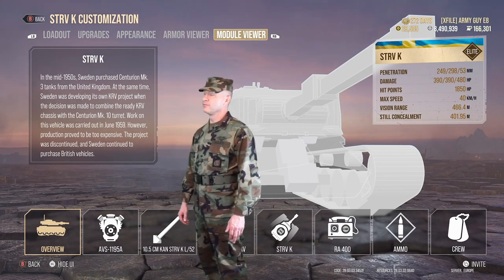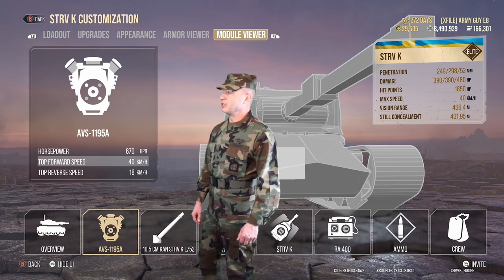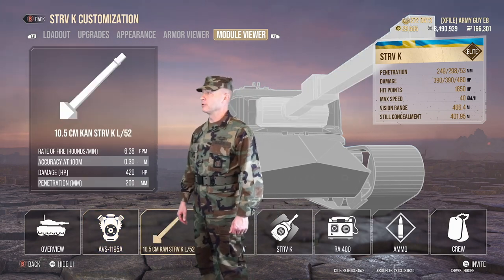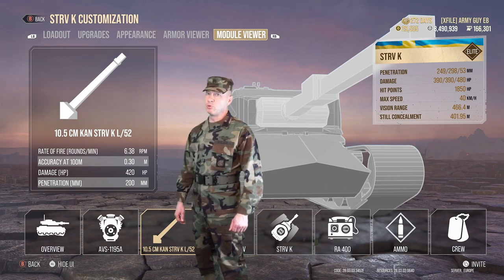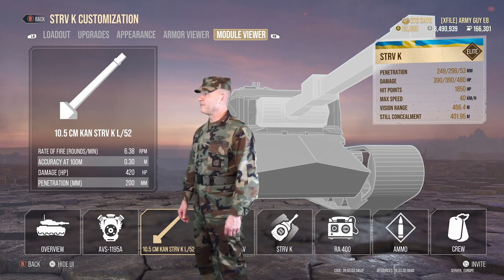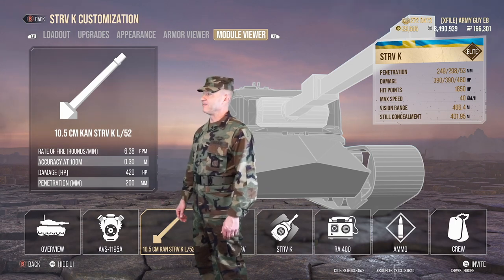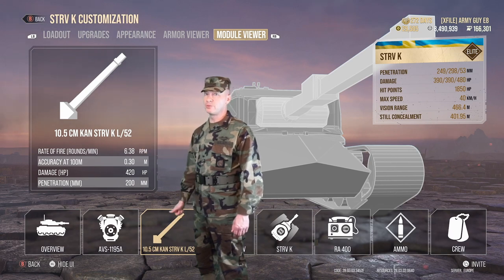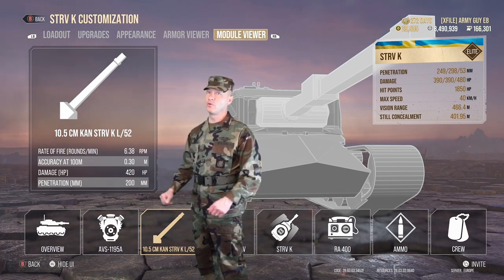Let's look at the numbers. The speed on this tank gets up to 40 kilometers per hour. The gun is a 10.5 centimeter — 105 millimeter — Lima 52. Rate of fire off the assembly line is 5.17 rounds per minute; we have ours pumped up to 6.38 with Chuck Norris having just four skills.